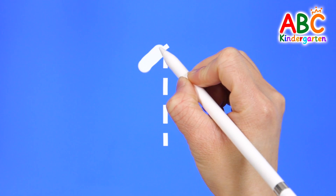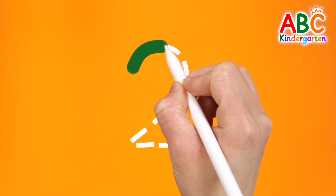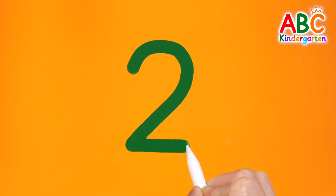Let's write the numbers big and try reading them. 1. Parents, please help your child read the numbers. 2.